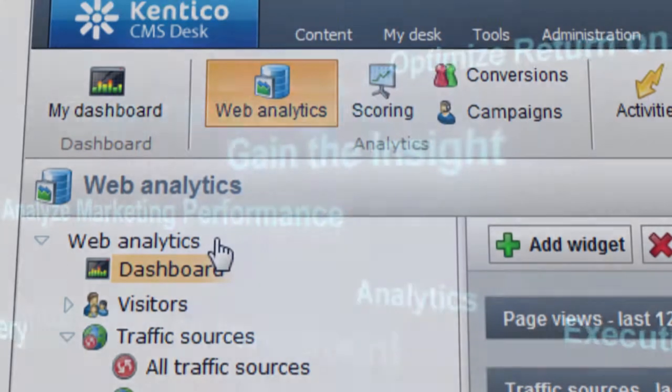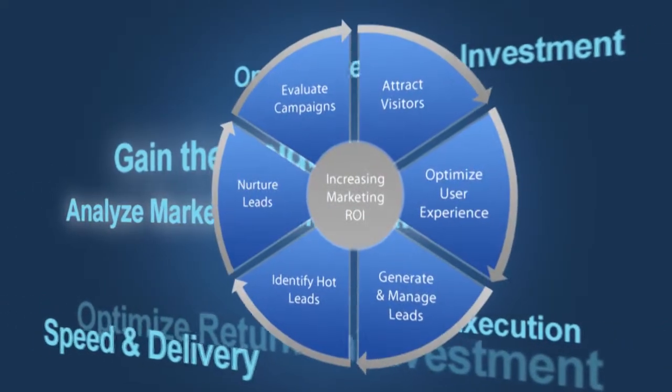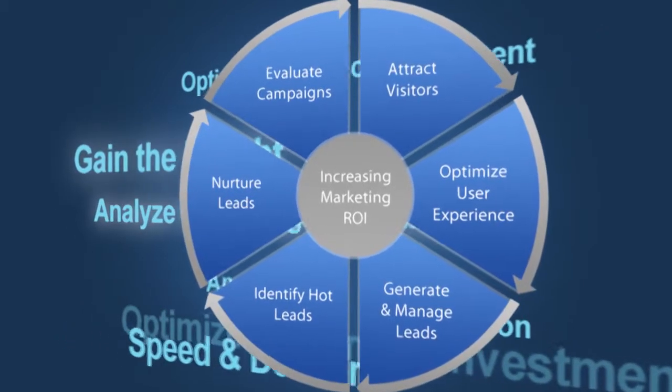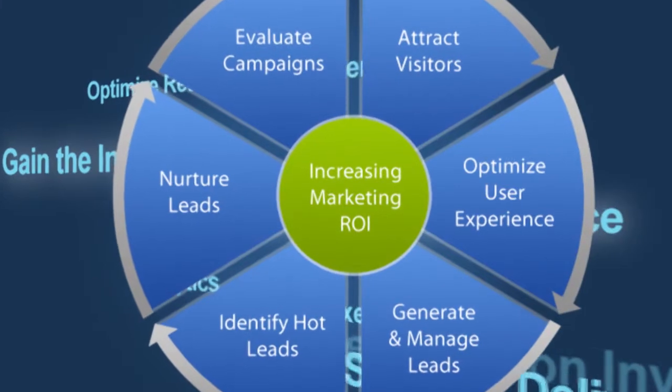Gain the insight required to analyze your marketing performance. Align the content, execution, and analytics critical for successful interactive campaigns, speeding delivery and optimizing return on investment.